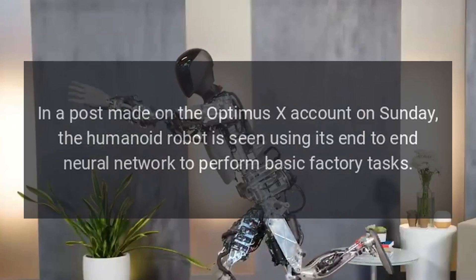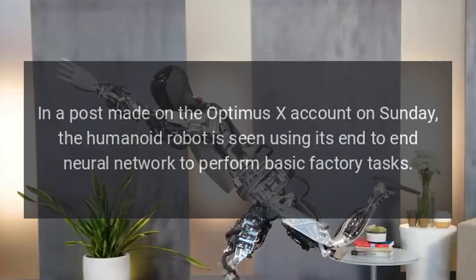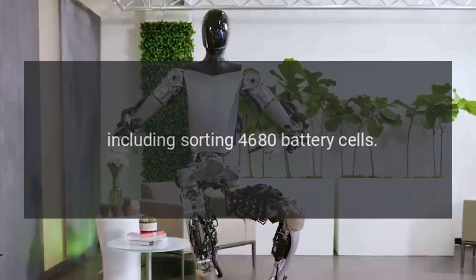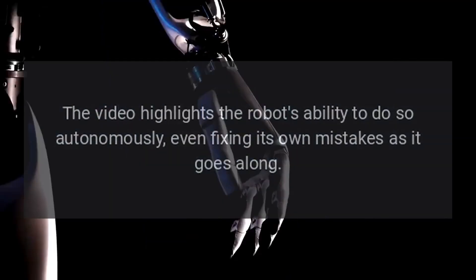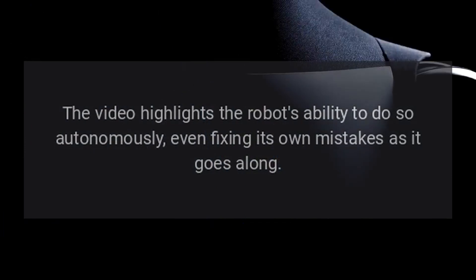In a post made on the Optimus X account on Sunday, the humanoid robot is seen using its end-to-end neural network to perform basic factory tasks, including sorting 4,680 battery cells. The video highlights the robot's ability to do so autonomously, even fixing its own mistakes as it goes along.